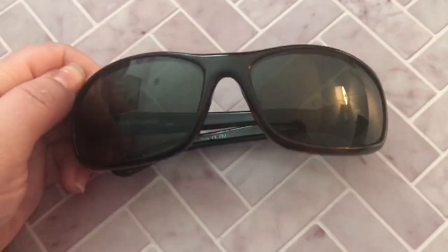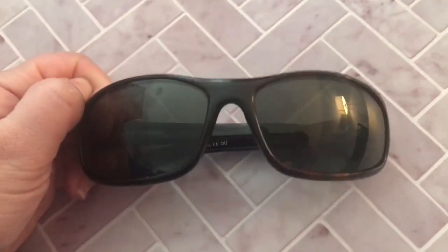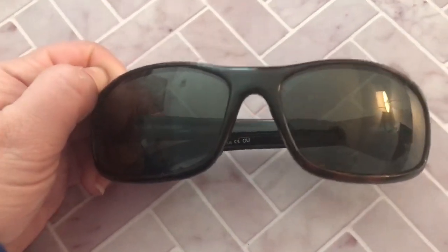They're really great durable sunglasses that you can use for activities and you don't have to worry about them breaking or falling off. They're a great men's sporting brand.